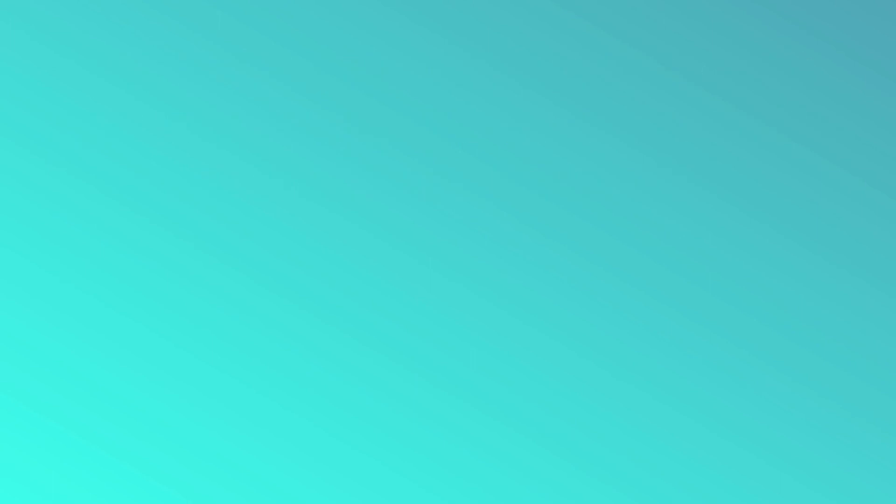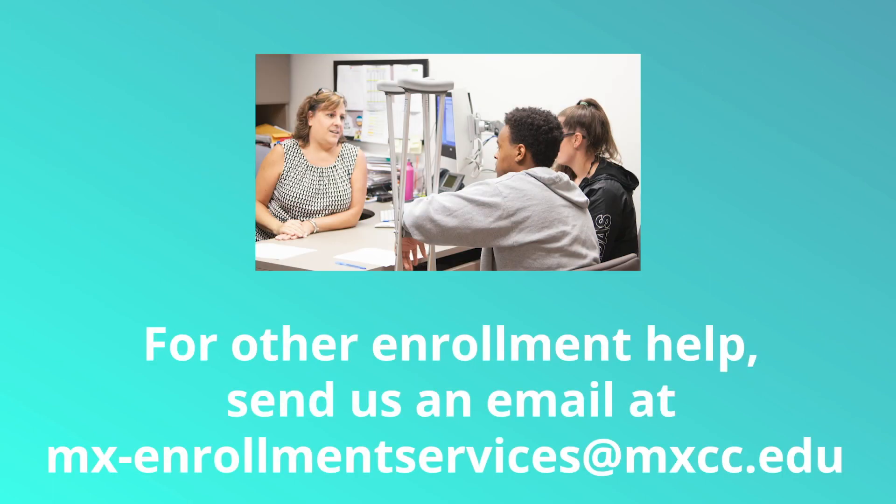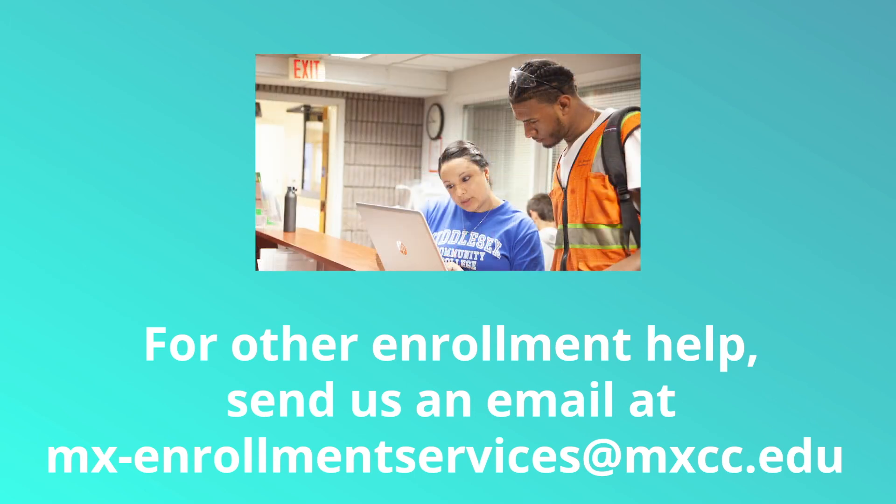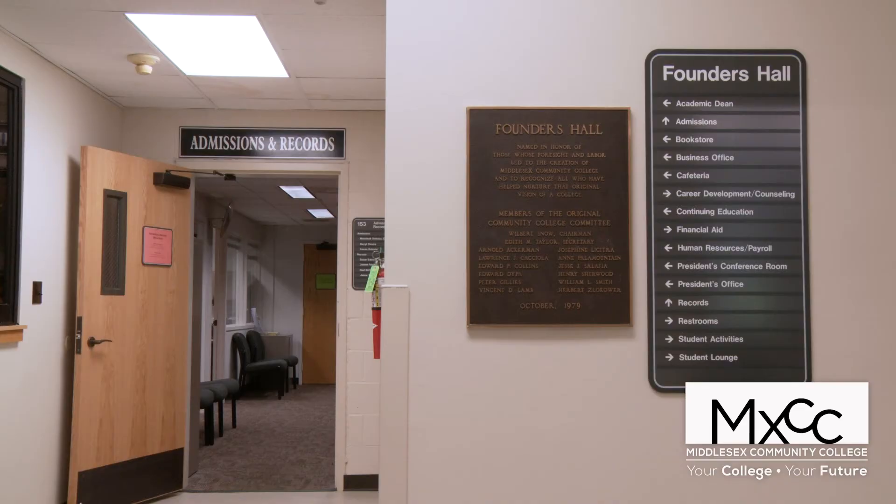For any other help with your student services needs, you can always send us an email at mx-enrollmentservices@mxcc.edu and someone will take care of your email and get back to you as soon as possible to help you with all of your enrollment and registration needs. Please feel free to stop in the Office of Enrollment Services. We're located in Founders Hall, room 153.